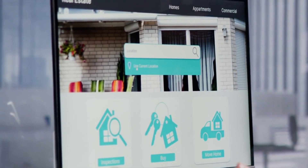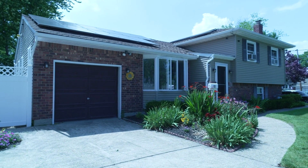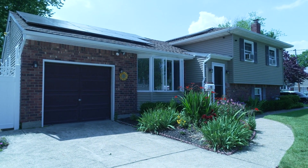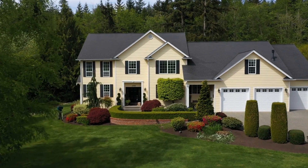First impressions matter, so don't neglect your property's curb appeal. Trim the landscaping, add some fresh mulch, and consider painting the front door. A welcoming exterior sets a positive tone for the entire viewing experience.